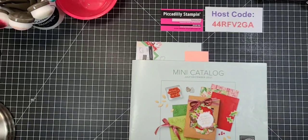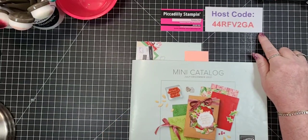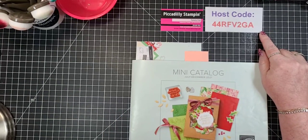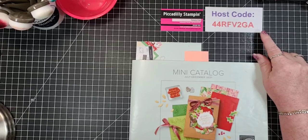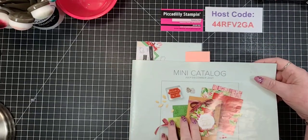Make sure you use the host code. Stampin' Up has cracked down on host codes. It really does help me out a lot. If you forget, I'm allowed a couple of goofs every month where I can call them, but they were getting inundated by calls. So the more you can use the host code for me, that is a wonderful thing.